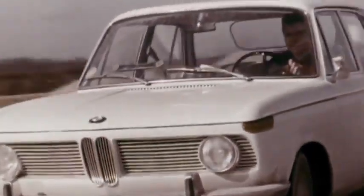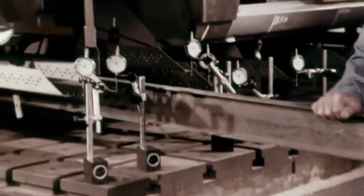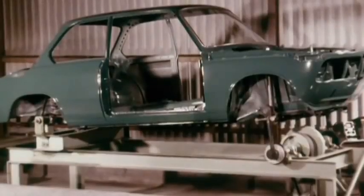Stress tests were also conducted in the early 60s to guarantee a vehicle's long life. The engineers provided tests which simulated driving in extreme conditions.